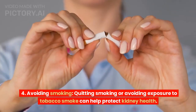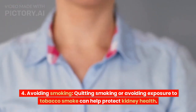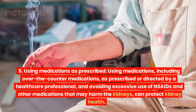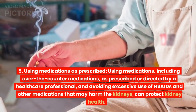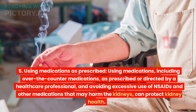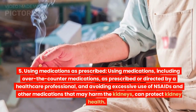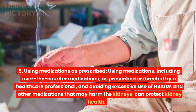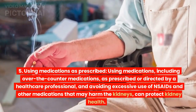Avoiding smoking: quitting smoking or avoiding exposure to tobacco smoke can help protect kidney health. Using medications as prescribed: using medications, including over-the-counter medications, as prescribed or directed by a healthcare professional, and avoiding excessive use of NSAIDs and other medications that may harm the kidneys, can protect kidney health.